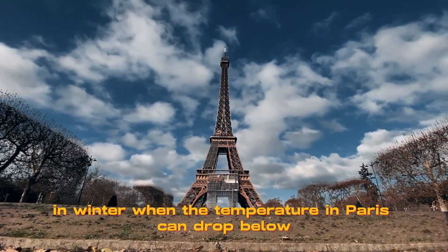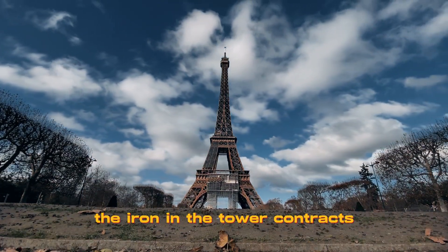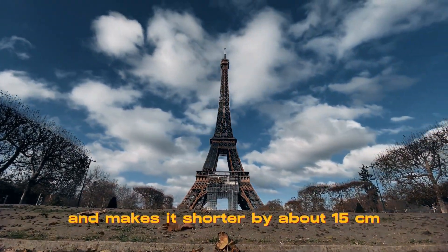In winter, when the temperature in Paris can drop below 0 degrees Celsius, the iron in the tower contracts and makes it shorter by about 15 centimeters.